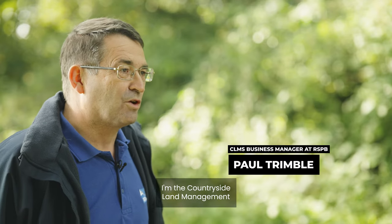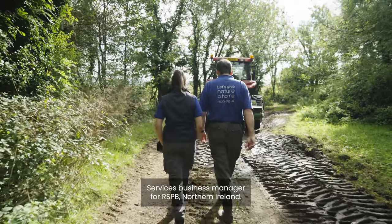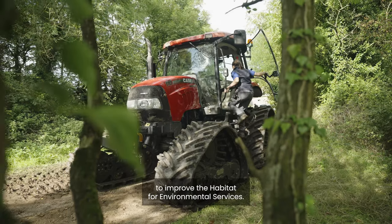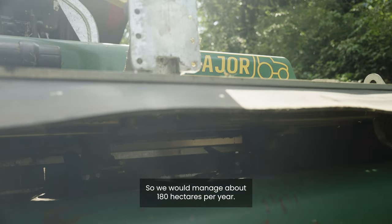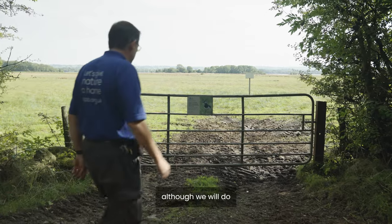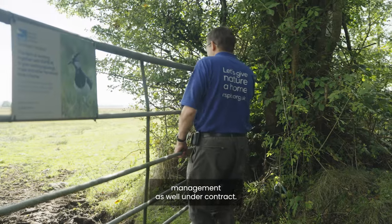Hi, I'm Paul Trimble. I'm the Countryside Land Management Services Business Manager for RSPB Northern Ireland and I'm responsible for all machinery operations to improve the habitat for environmental services. We would manage about 180 hectares per year. Most of that would be for RSPB reserves, although we will do quite a bit of private land management as well under contract.